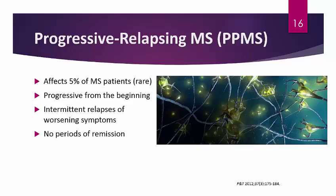The last type is progressive-relapsing MS, which is relatively rare — only about 5% of MS patients. It is progressive from the beginning, and you do have symptoms of relapse with worsening symptoms throughout the disease course, but no periods of remission. You may continue progressing in disease severity, but you will still have relapses where symptoms may get worse. It is quite rare compared to other types of MS.